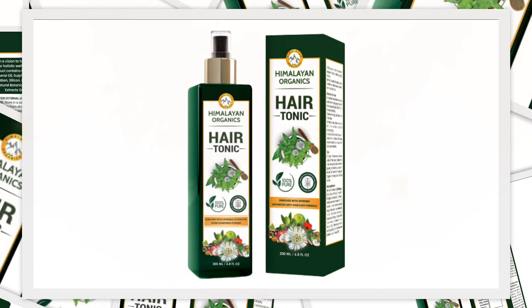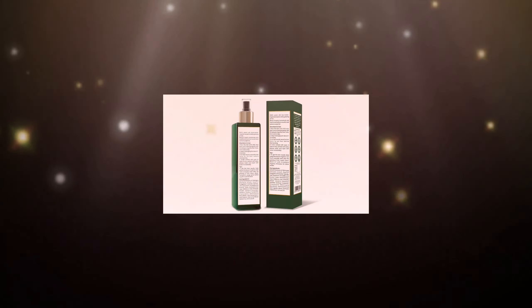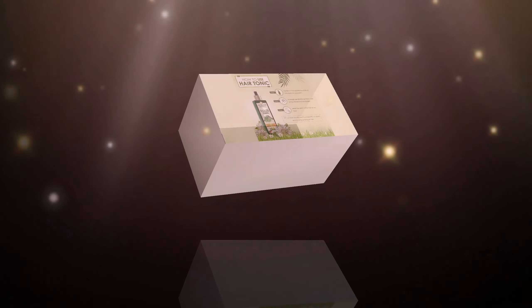Switch your regular hair oil with Himalayan Organics Hair Tonic. It helps delay graying of hair by increasing the melanin levels in the hair roots. It helps provide nourishment to the hair and helps reduce hair fall, so you can have thick, strong and shiny hair.